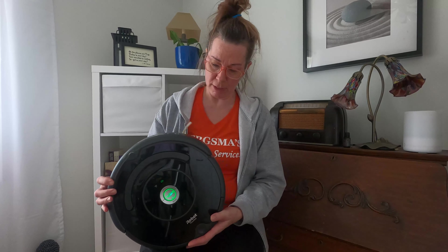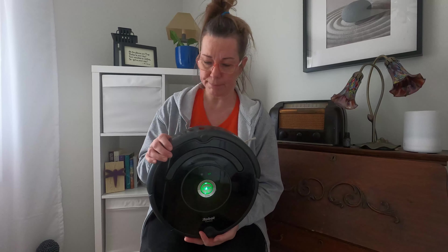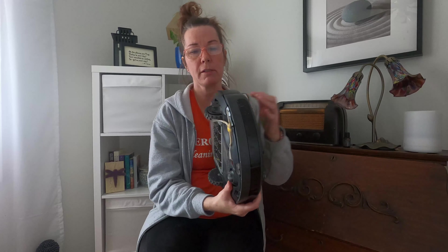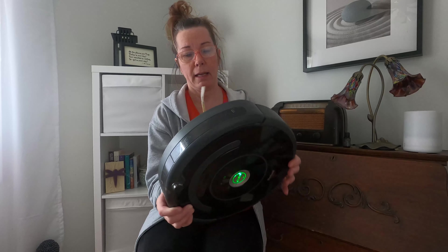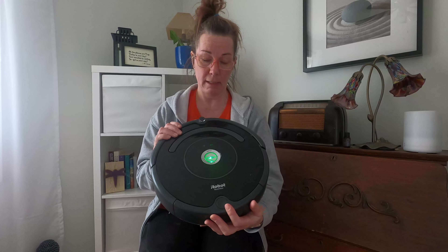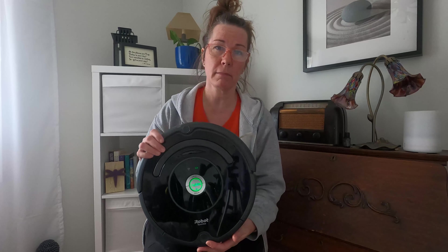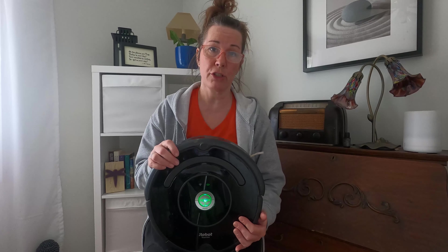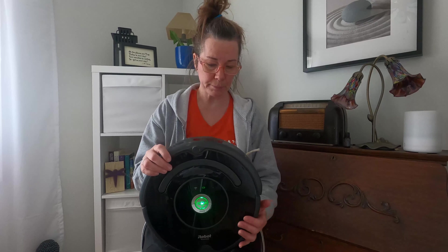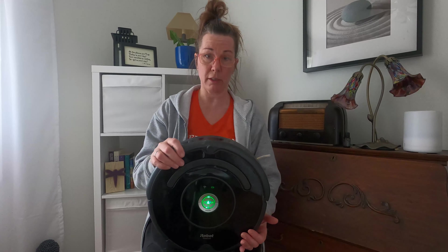The great things about this vacuum: it picks up everything and anything. The little bristles sweep it along, and it goes in a pattern from the base every time. Or you can set it to clean a certain room through the app, which I'll talk to you about a little later.